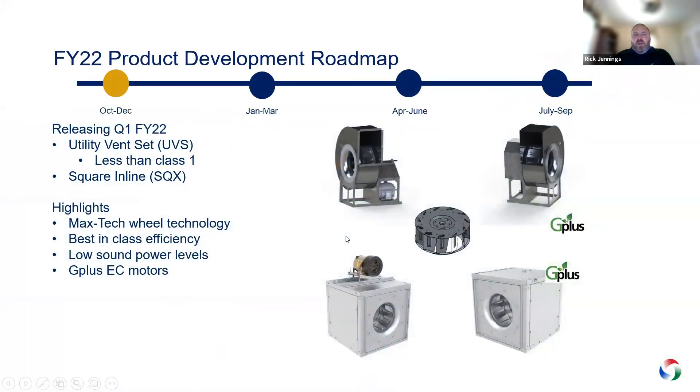Now on to the new stuff. Our fiscal year started in October, so Q1 is October through December. We've released the utility vent set in the software — it's replacing the Dynamo, currently for less than class one, with a class one variety coming later this year. We're also releasing a new square inline called the SQX. Both of these fans are built around our new MaxTech wheel technology — the most efficient wheel of this type available on the market today — with less-than-class performance, low sound levels, and G-plus motor compatibility.